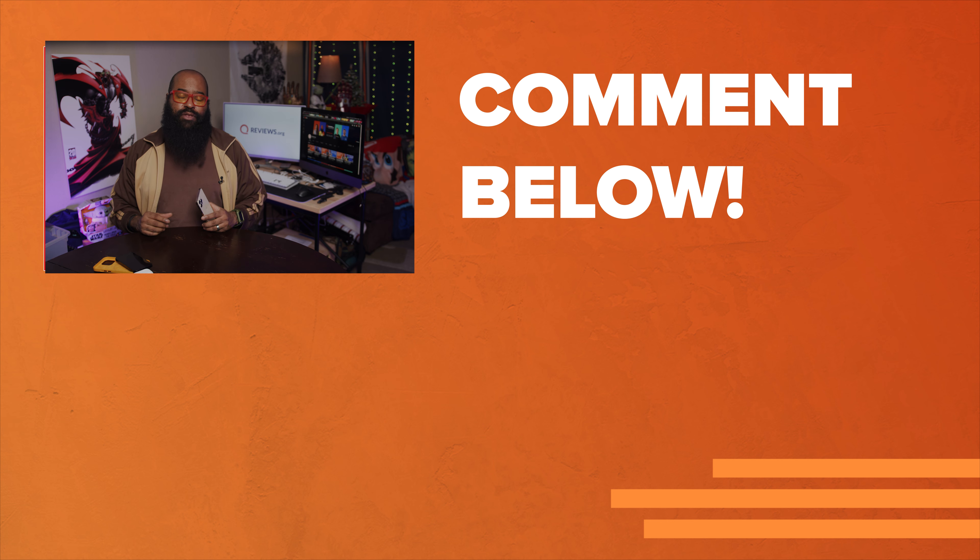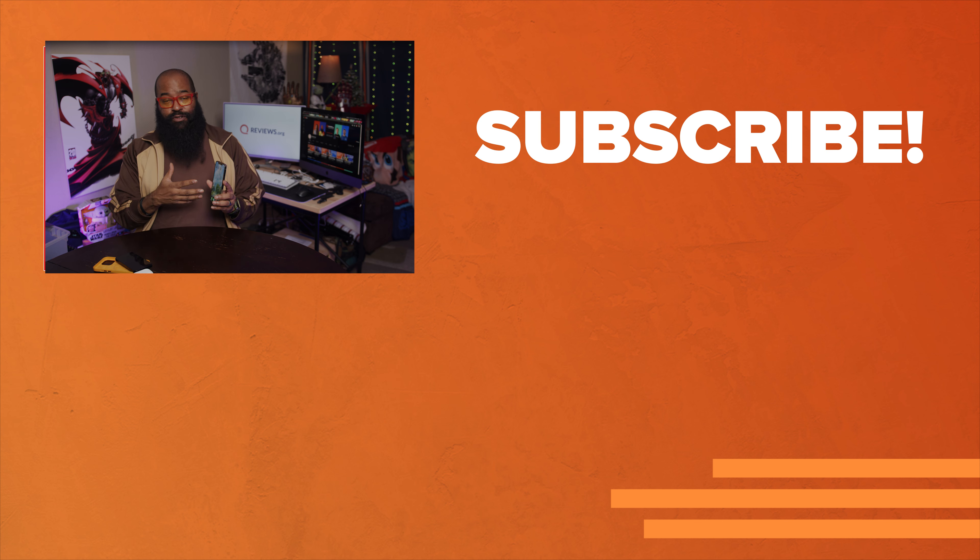I'm Tshaka Armstrong. We don't take it lightly that you've spent the time with us today. If you have any questions about rate plans for this phone on whichever carrier, the researchers at reviews.org have done an awesome job of compiling and comparing that information. Thank you for watching — I'll catch you on the next video.